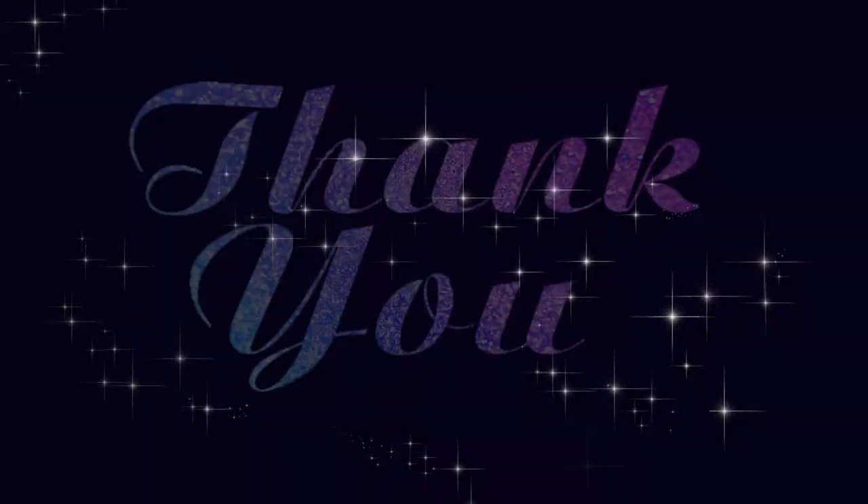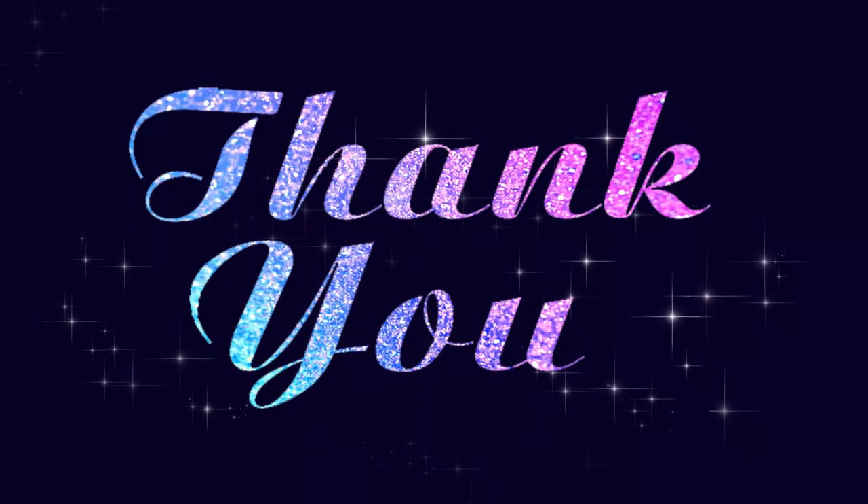That's a wrap, beautiful babes! I've made it super easy for you by linking all the products I mentioned in the description box below with ready-to-shop links. You can find these items on Amazon, and as an Amazon Associate, I do earn a small commission when you use my links. Your support is always appreciated — can't wait to see you all in my next video.